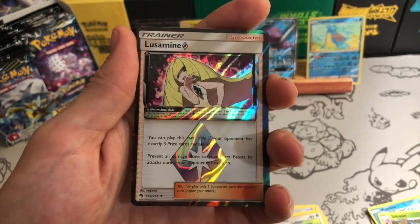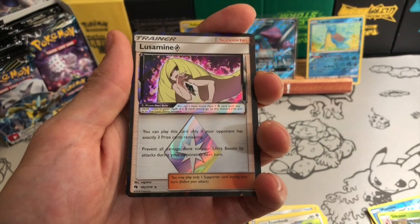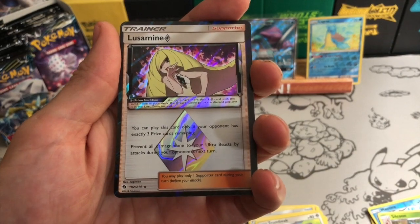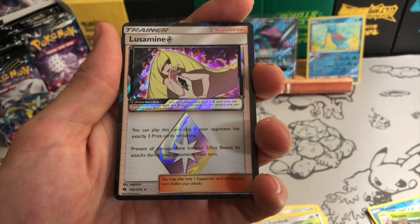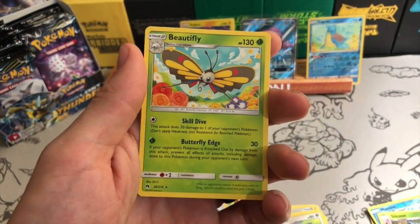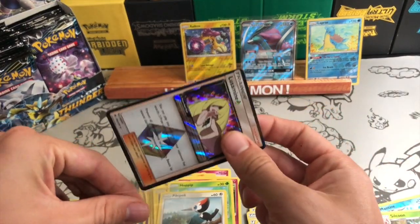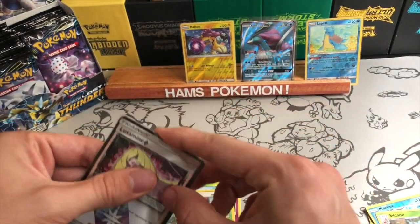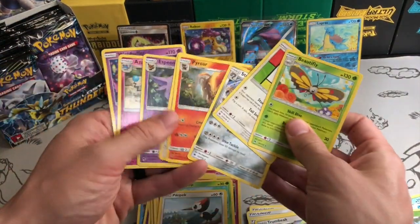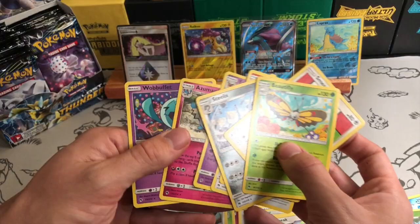You can play this card only if you have exactly three prize cards remaining — which seems like a heavy condition, hard to set up. But it says: prevent all damage done to your Ultra Beasts by attacks during your opponent's next turn. Pretty interesting, though I don't really like that restriction. One nice thing: I don't think I had a single repeated rare — all eight of those non-holo rares were different, which is a big advantage of these massive sets.